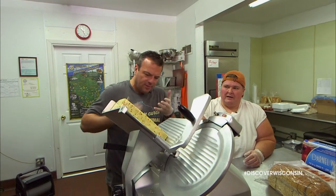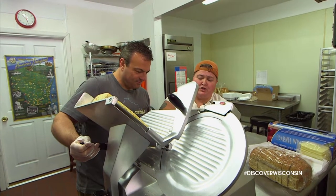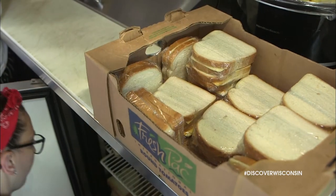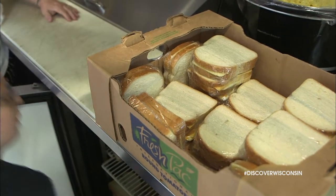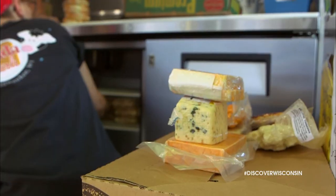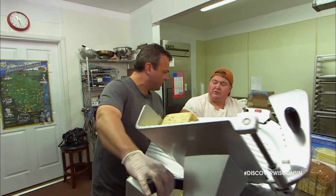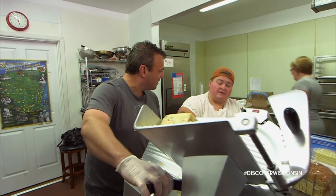How much prep work do you have to do? How much do we have to slice? Normally when I slice my cheese, I'll do it all at one time. I'll go through and slice probably 50 to 60 pounds of cheese every week. Our top seller on the truck right now is our Triple, and that's a beautiful blend of Havarti, Gouda, and a Kojak. Every day I probably make between 30 and 40 of those sandwiches every single day.